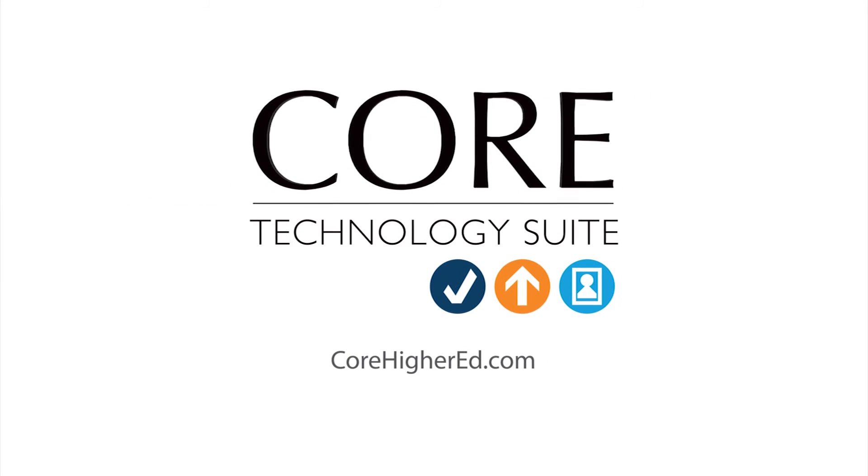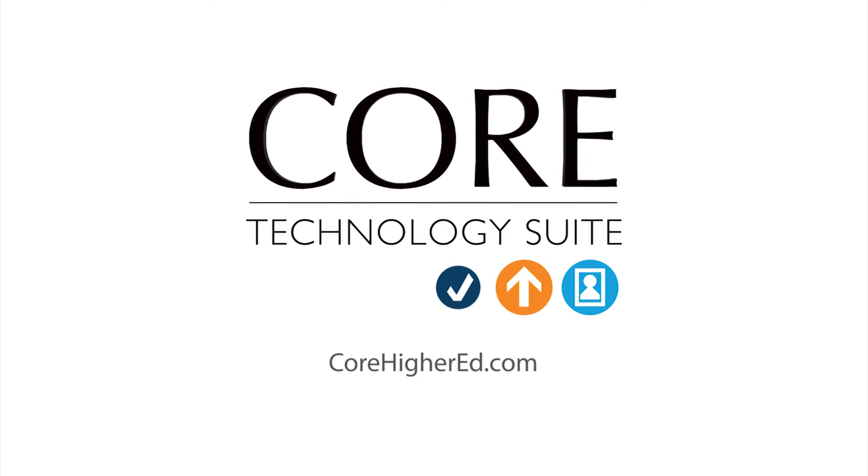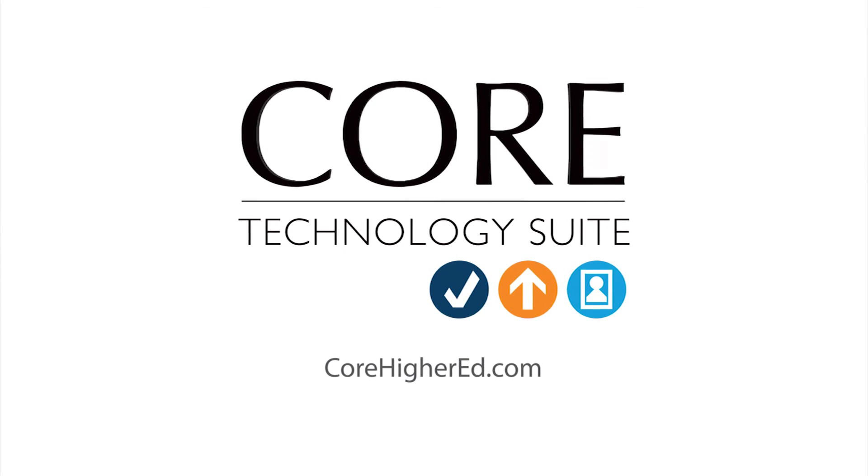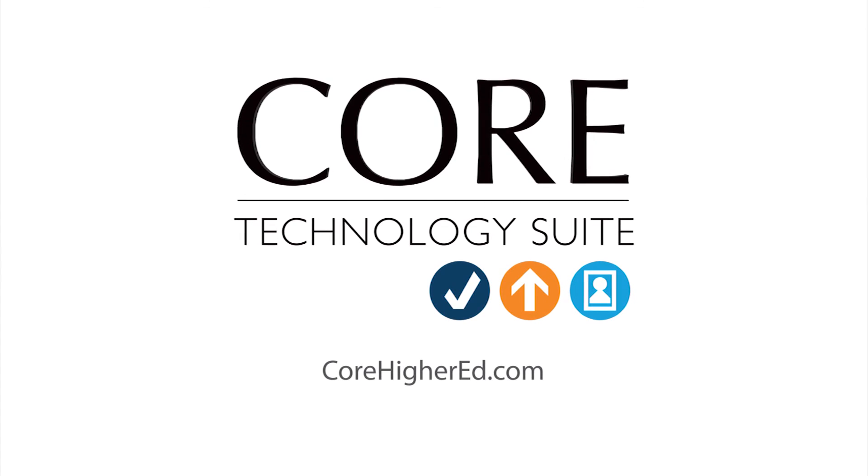If you're a school administrator, please visit our website to discover how the Core Technology Suite can enhance not just your program, but also the learning experience of your students.